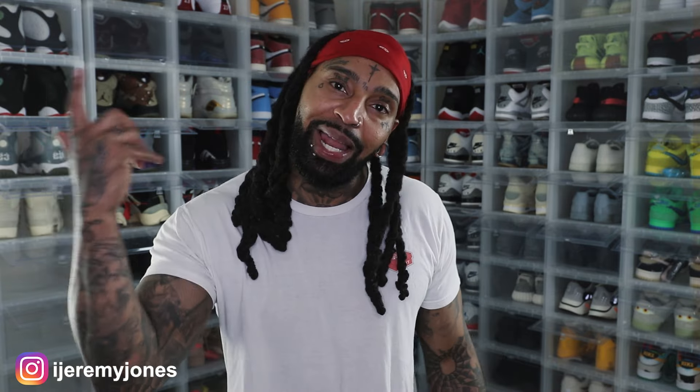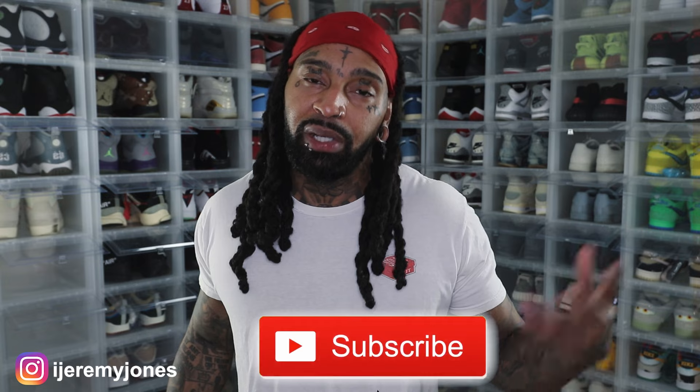Alright, I'm gonna go ahead and wrap this up. Y'all be sure to hit that like button — it really helps the channel out. And if you're new, consider subscribing. I make content about sneakers. My name is Jeremy Jones, thank you for watching and I'm out.